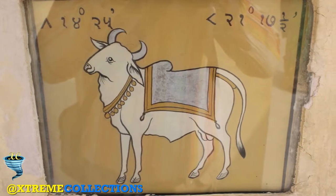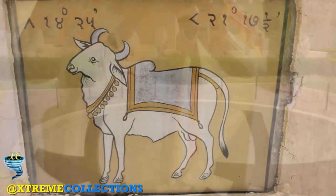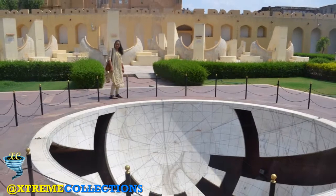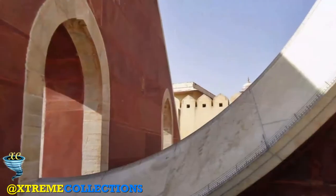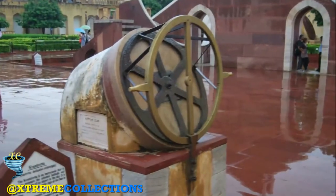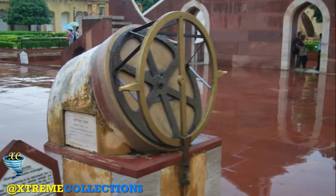It was also a symbol of royal authority, through its urban dimensions, its control of time, and its rational and astrological forecasting capacities. The observatory is the monumental embodiment of the coming together of needs which were at the same time political, scientific, and religious.